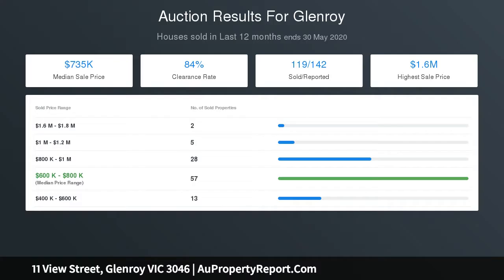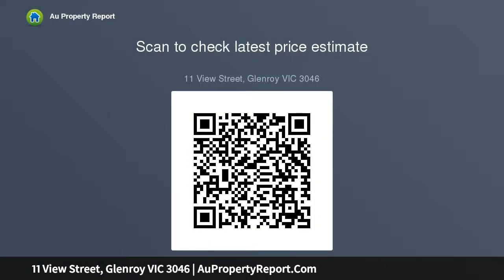A laundry with separate toilet and backyard entry, undercover carport, ample off-street parking, and new rooftop solar panels complete the package. Moments from Glenroy Private College, Glenroy Village shops, West Street shopping precinct, and Rupert Wallace Reserve.